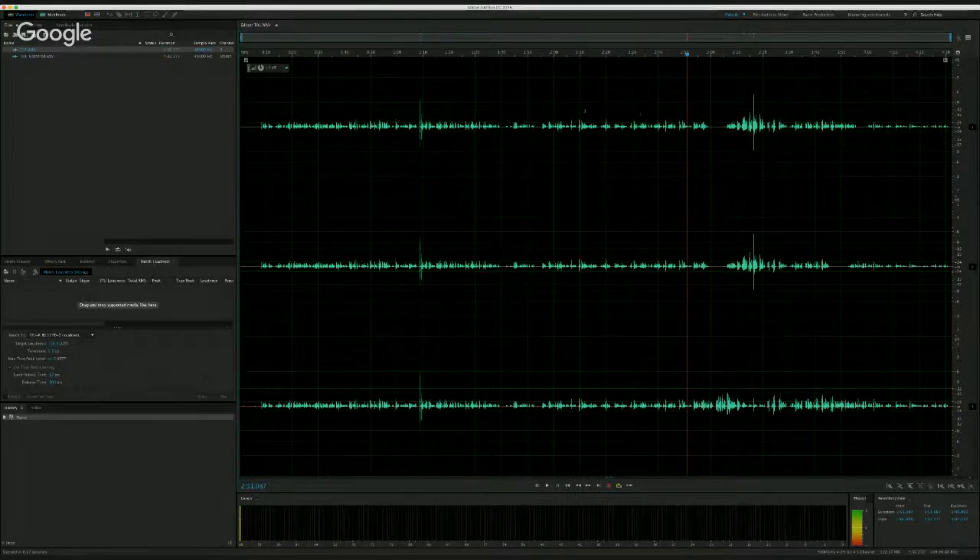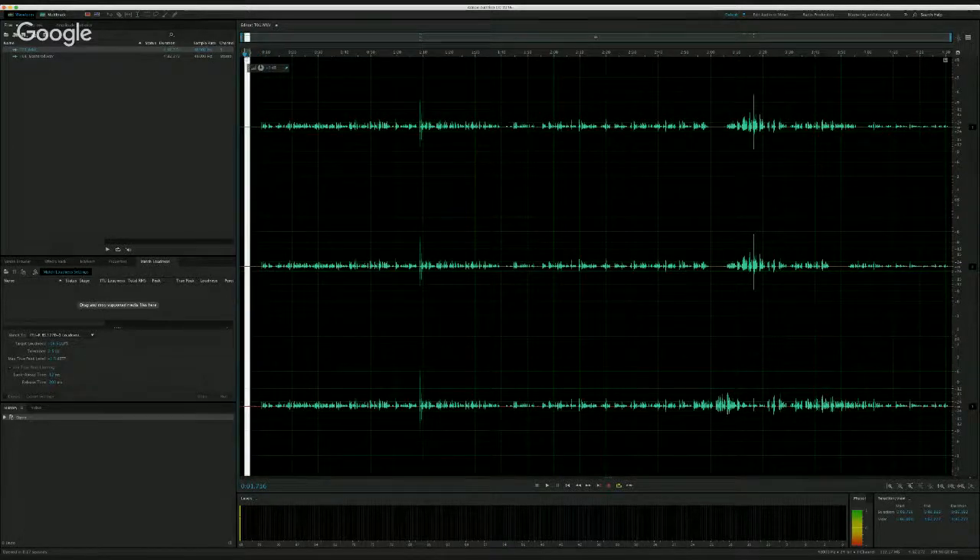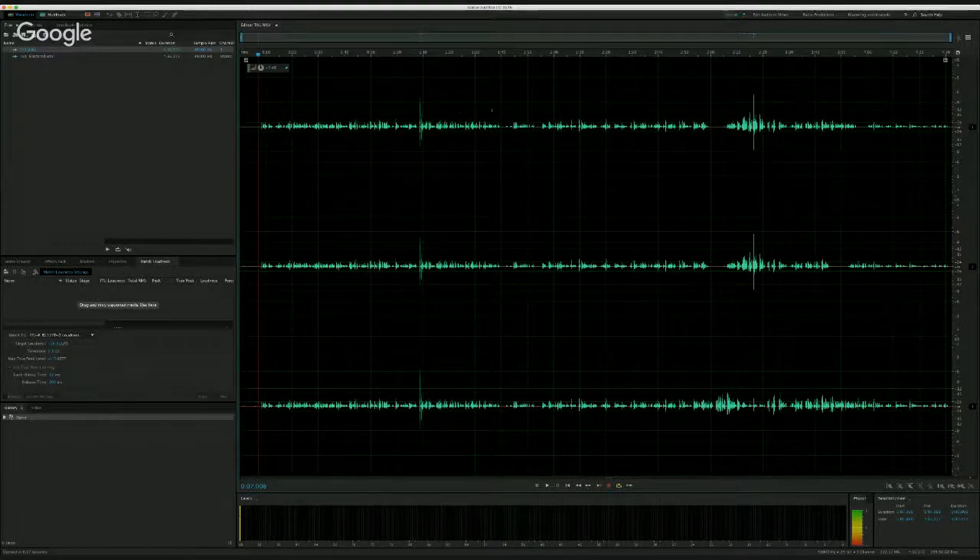In post you have plenty of room to normalize this — plenty of headroom — and still come out with an extraordinarily quiet recording in terms of any noise produced by the microphone, signal chain, and recorder itself. So that actually works out pretty well. It's a little bit of a different experience, but kind of interesting getting used to the new way of doing things here with mixing while recording.